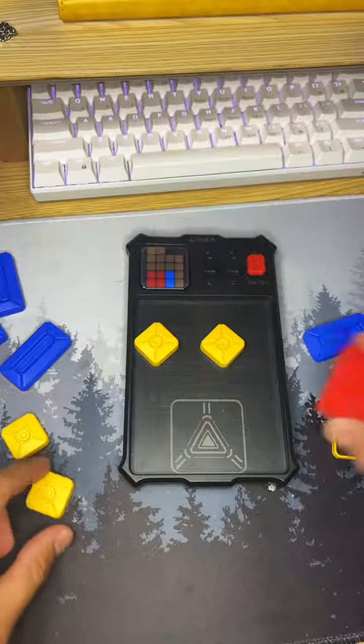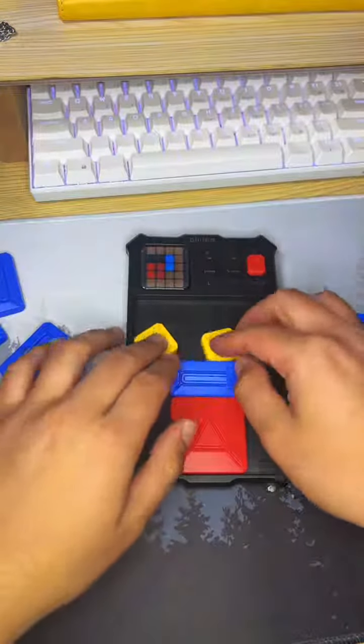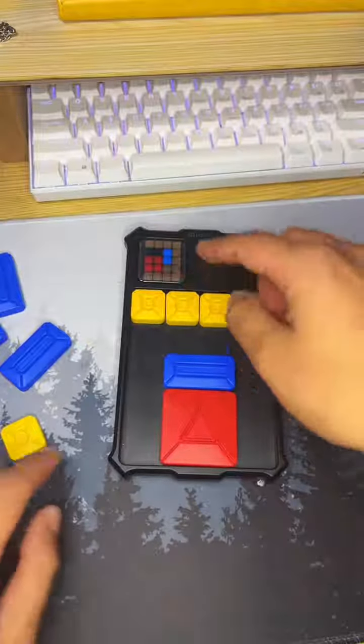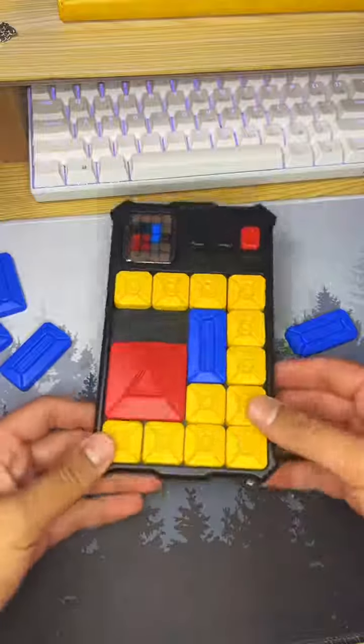This right here is the Super Slide by Geiger. What you'll notice is you get yellow pieces, a red piece, and a blue piece. Pretty much what you're doing is you're copying the top left screen and placing those pieces so that it matches here and here.